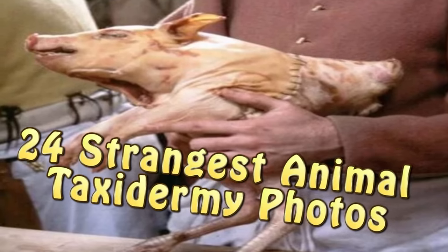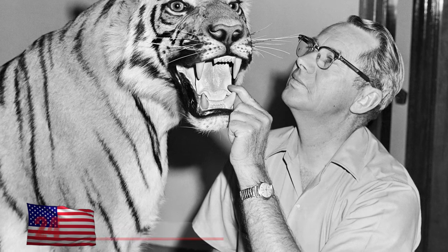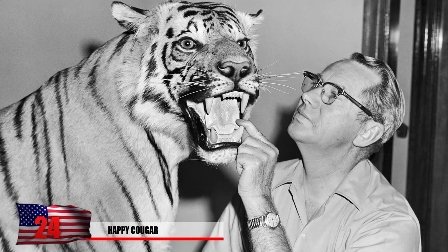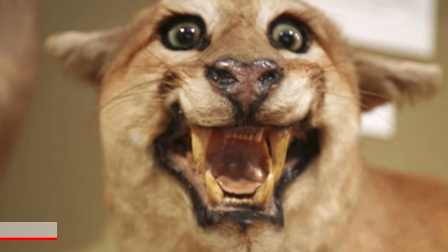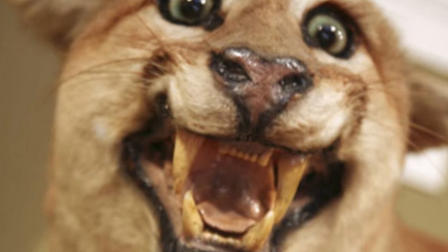24 Strangest Animal Taxidermy Photos. Number 24: The Happy Cougar. Taxidermy is considered to be one of the creepiest jobs known to man, so some of the designs by these creepy people turn out quite intriguing. This cougar seems like he will never blink during a staring contest, and you might want to give up trying to win — especially considering those fangs.